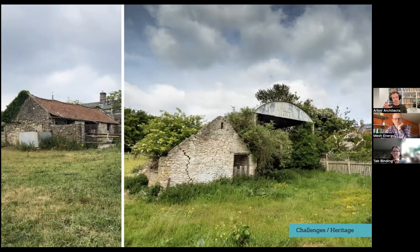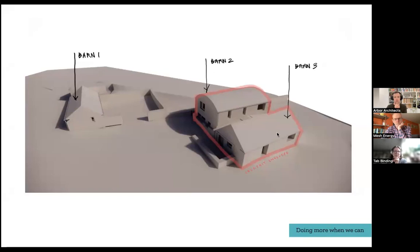The planning permission was about conversion, so we had to keep all the existing structure. The site was also curtilage listed in connection to a farmhouse in the village, and it sits right on the edge of a conservation area — a really prominent heritage site. Barn one was the freestanding one we tackled with a deeper EnerPHit approach, and barns two and three are interconnected and formed the EnerPHit envelope.